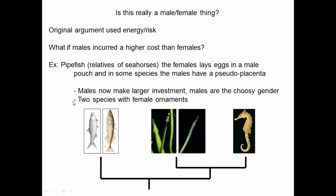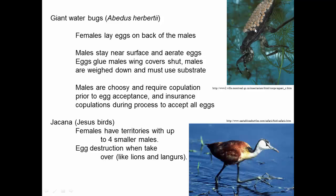Here are a couple more examples. This is the giant water bug — the things on the back of this male are eggs. Females lay their eggs on the backs of males; the males then move around near the surface and aerate the eggs by moving so that fresh water can flow over them and they can get oxygen. When the eggs are glued onto the male, though, that glues the wing covers shut and is also heavy, so the males can't swim very well and have to crawl around on plants, making them more prone to predation.